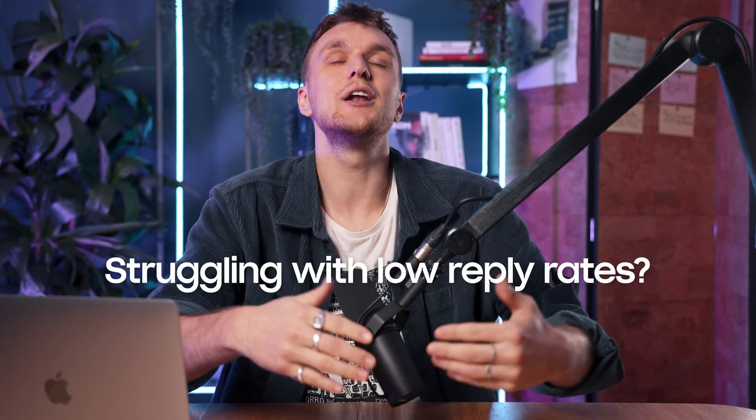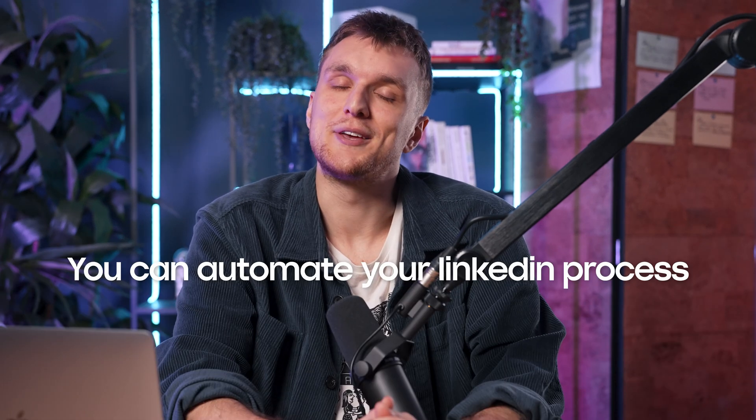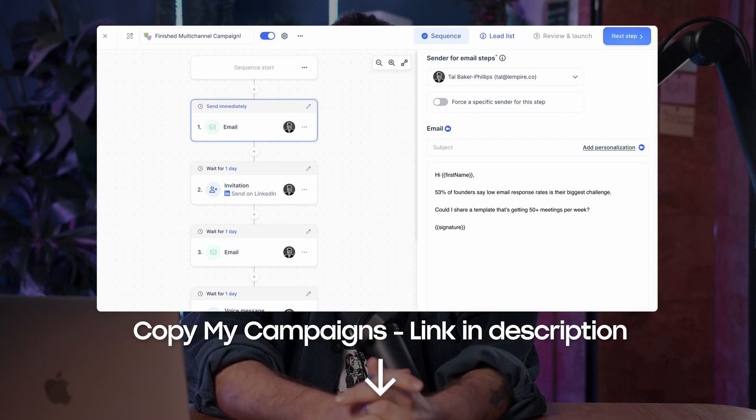Not getting replies to your emails, struggling with low reply rates? Watch this video just up here and steal the templates. So if your goal is to generate positive replies and book more than 10 meetings per week — it's not 2010 anymore — you can automate your LinkedIn process. You can literally copy one of my campaigns in the description below. If you want to start posting on LinkedIn, you'll need to watch this video just here — I explain the secret strategy I use to triple my LinkedIn followers. Spoiler: it's running good hooks. So that's it — automate your LinkedIn.